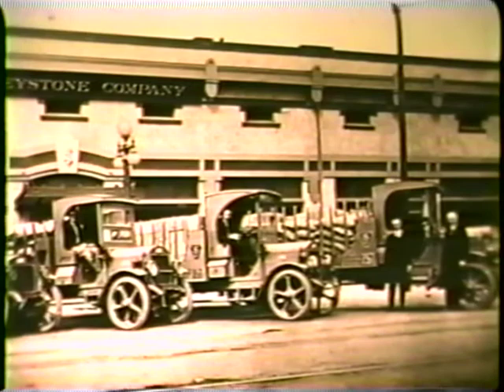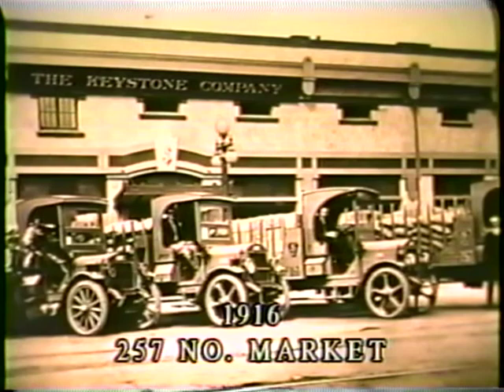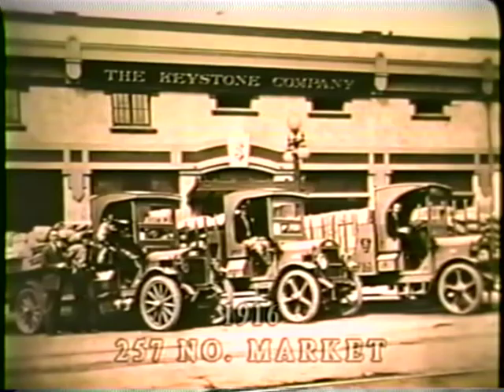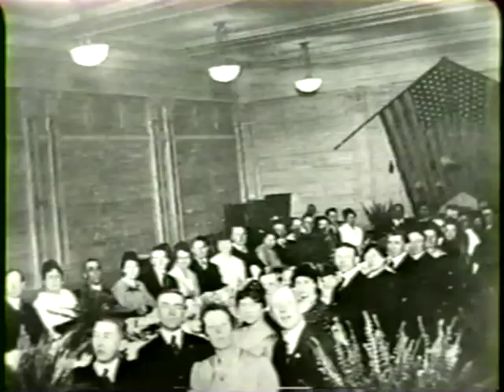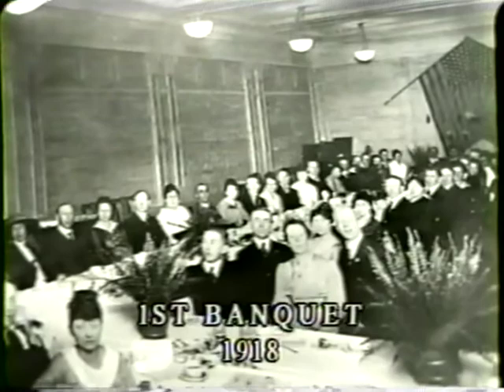Since the property extended 257 feet, the number became a hallmark for the company and the address for the new building. As you can see, by 1916, more modern vehicles had taken the place of the horse-drawn wagons. It was in this year that Keystone Company acquired a coffee and spice mill operation called S.B. Honkinson Company, and could now roast their own coffee and manufacture flavoring extracts. Life was not all work and no play, as seen in this 1918 photo of Keystone's first banquet.